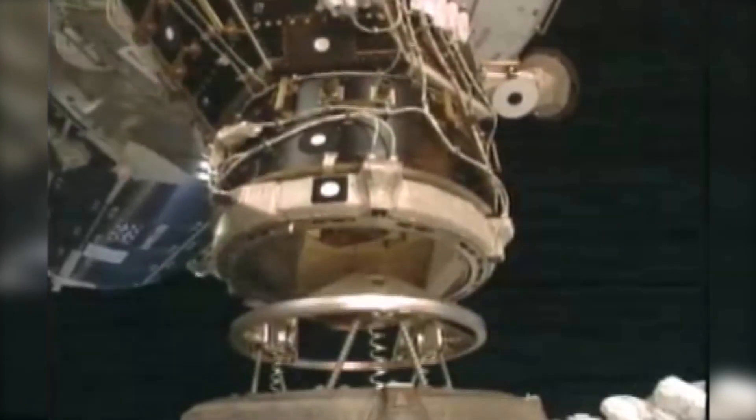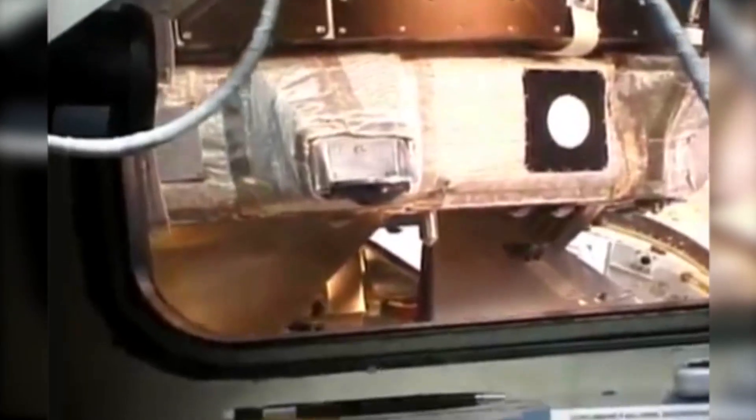To rendezvous this quarter-million-pound vehicle with a million-pound vehicle with a tolerance of plus or minus three inches and a couple of degrees of alignment, traveling at seventeen thousand five hundred miles an hour — right in the heart.